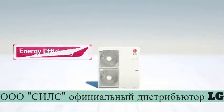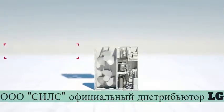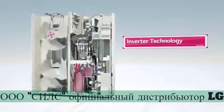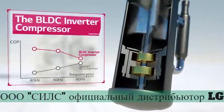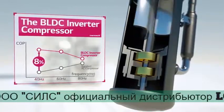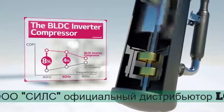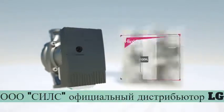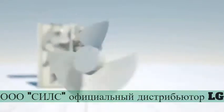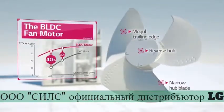Based on their inverter technology, LG's new Therma-V has enhanced the energy efficiency with advanced factors in its heating capabilities. The neodymium magnet in the BLDC compressor makes it 8% more energy efficient than conventional products. The water pump is also 65% more efficient, and the BLDC fan motor saves from 20% and up to 40%.